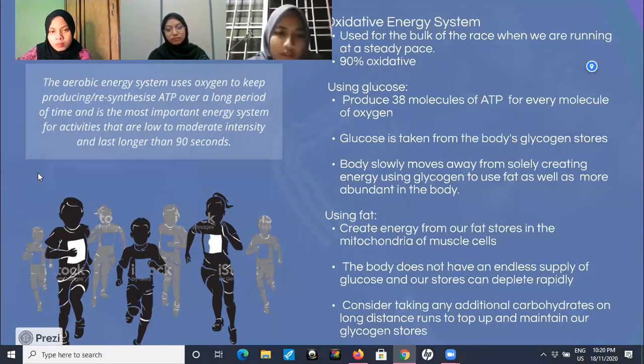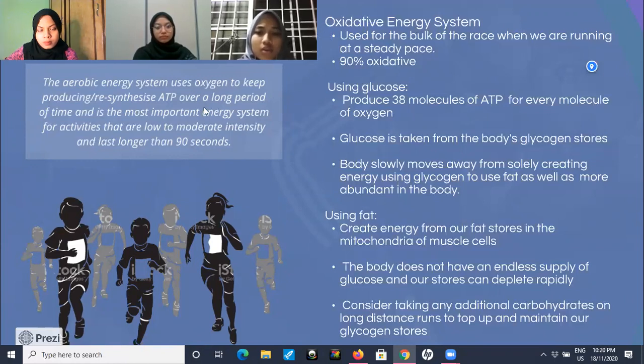Next, we move to fat. After several minutes of running, the body begins to use fat stores to create energy for running. It creates energy from our fat stores in the mitochondria of muscle cells. However, the body does not have an endless supply of glucose and our stores can deplete rapidly. So we can consider taking additional carbohydrates on long distance runs to top up and maintain our glycogen stores.